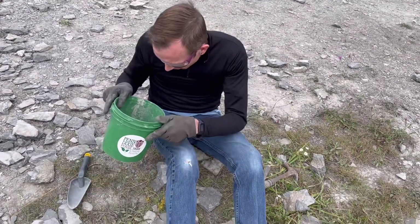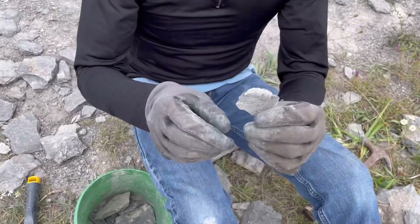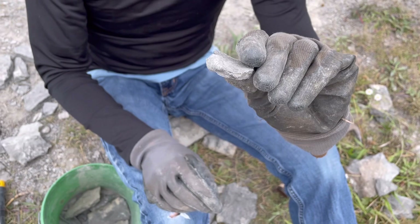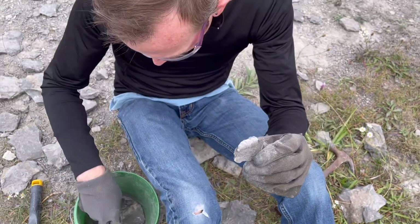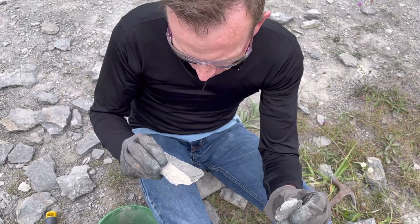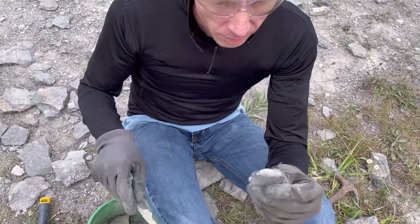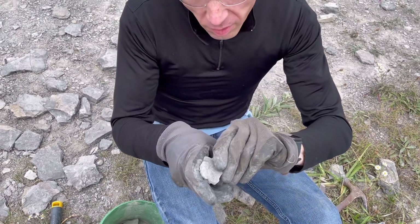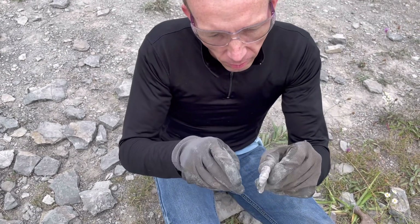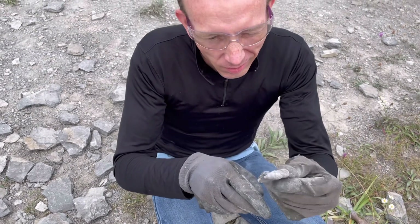Are you finding anything good today? Yeah, finding things like this — another horn coral! I just got a little head out. When I find them exposed this much, I want to try to break away the natural break in the rock around the fossil to expose more of it.